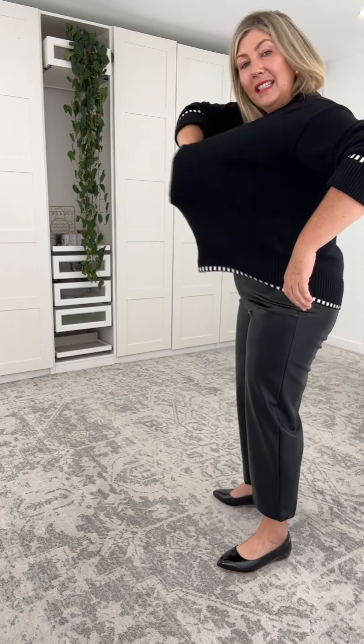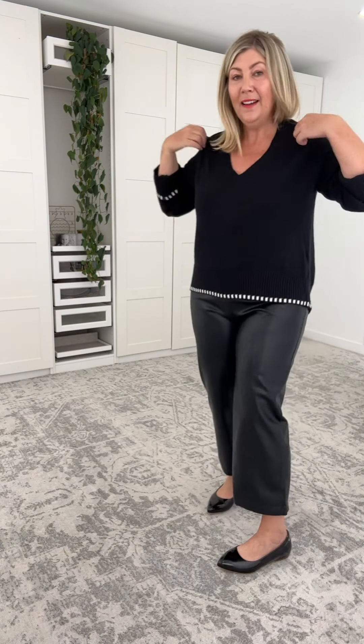This has super amounts of stretch. I'm in the largest size — this is quite oversized on me as a 16/18.